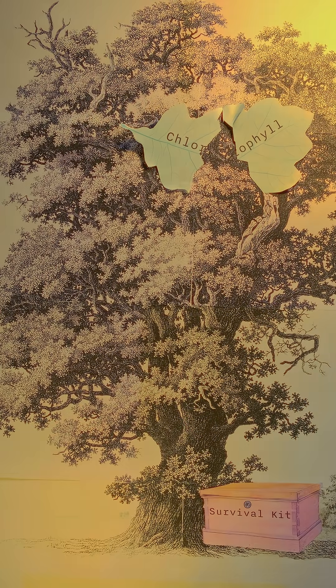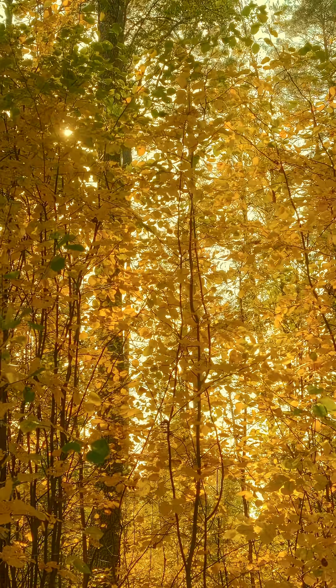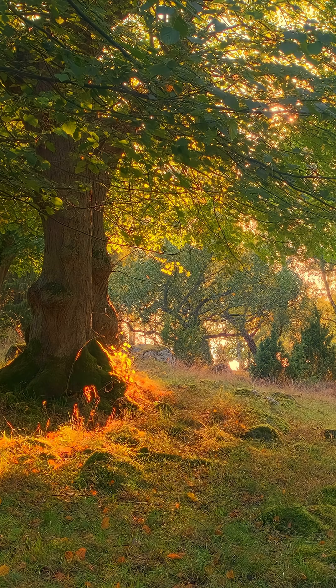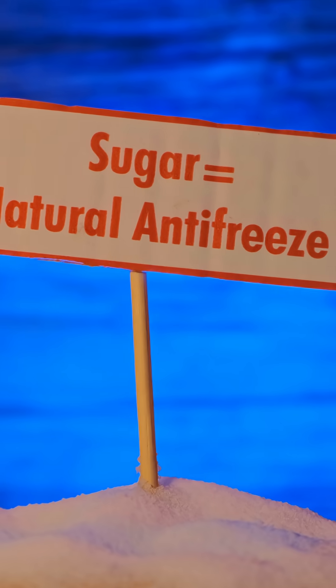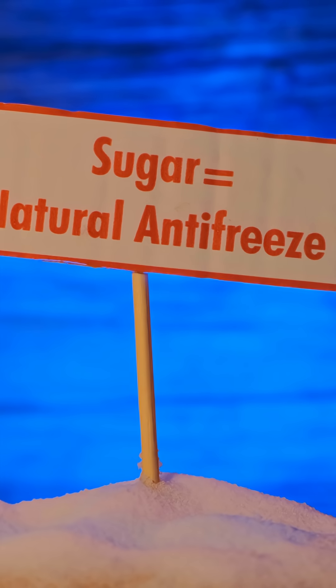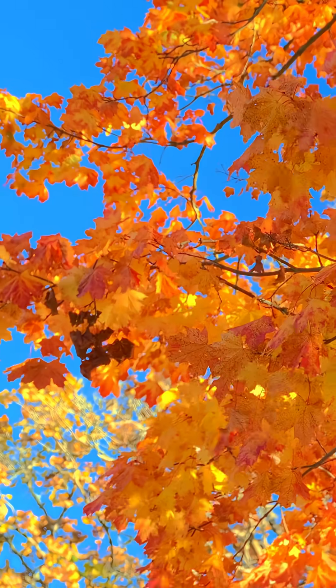These stored carbohydrates become the tree's survival kit. All winter long, the tree relies on these reserves to power its most basic functions, even while it's dormant. The sugars also serve another purpose — they act like natural antifreeze, lowering the freezing point of water inside the cells to prevent deadly ice crystals from forming.